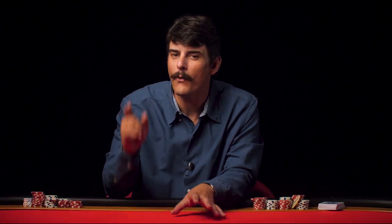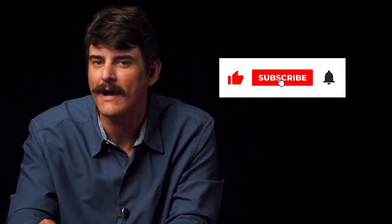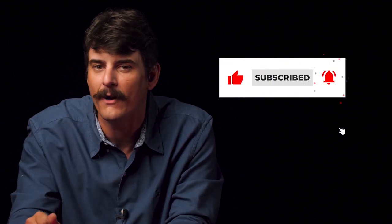Before getting into today's video about what you'll need to host that perfect poker night, do me a favor and pound that big old red subscribe button and ring-a-ding-ding that little bell there while you're at it.